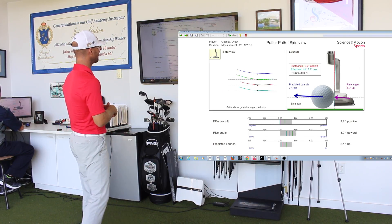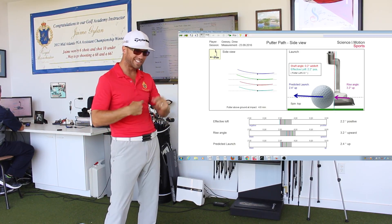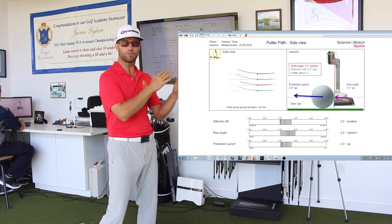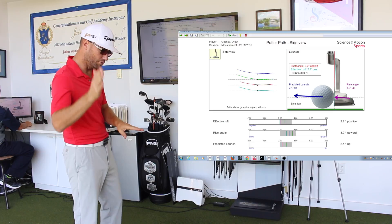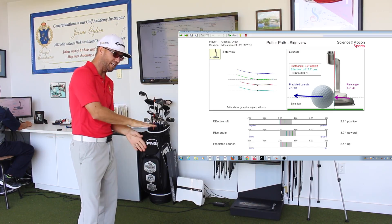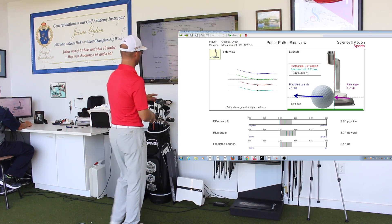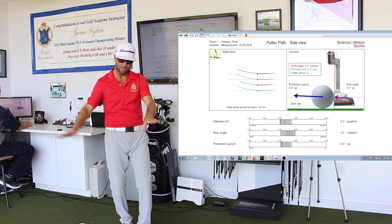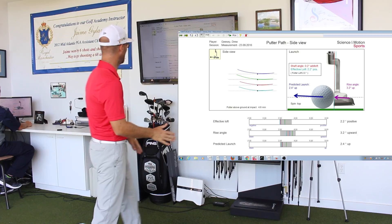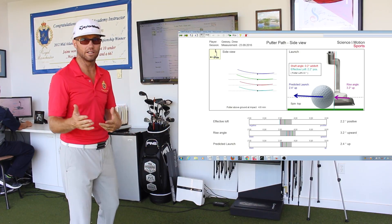The launch screen — if you have trouble with longer putts and you see the ball skidding right away on the ground, this screen is probably telling you what's going on. You might be hitting down on it with too much loft, or you might not have enough loft. Drew is in a really ideal place here: his loft is right around two degrees at impact, and his rise angle — his attack angle — he's hitting up on it about three and a half degrees. So he's in a really good place, and that's something we can train with you as well.